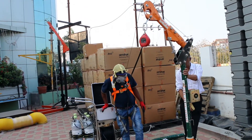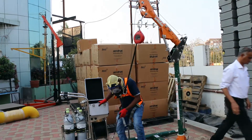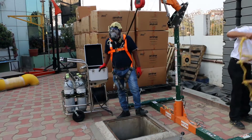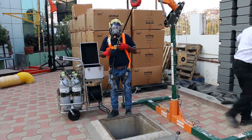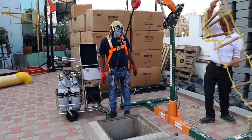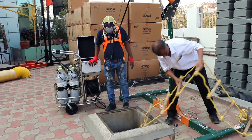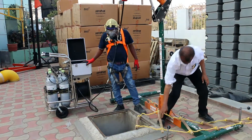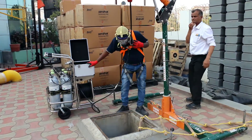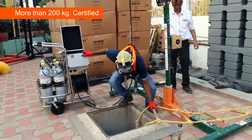He is now ready to get into the confined space. Let's lower the rope ladder to facilitate entry. You can see the lowering of the Savior rope ladder for a successful confined space entry. We are now all set.